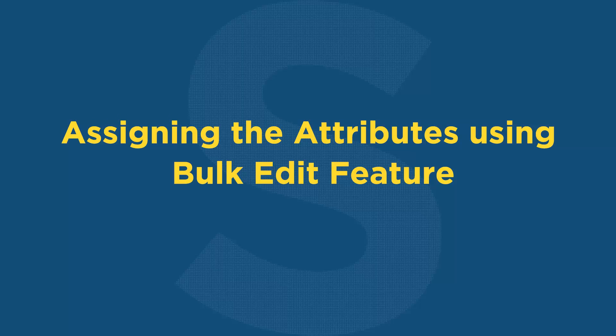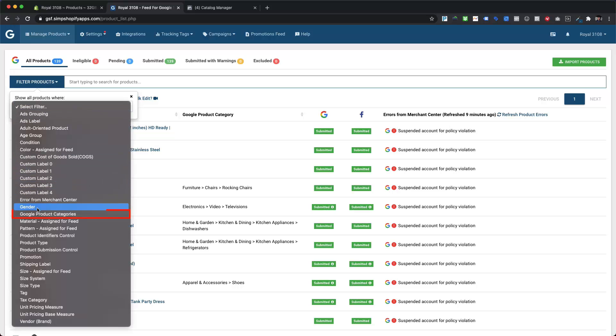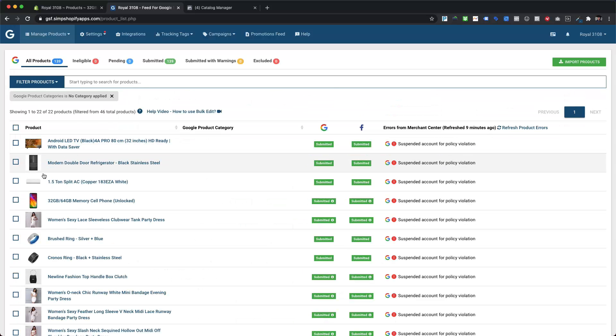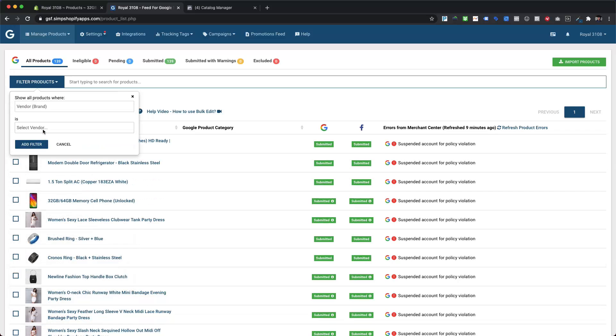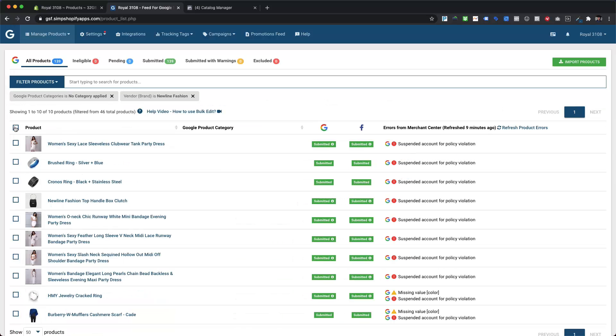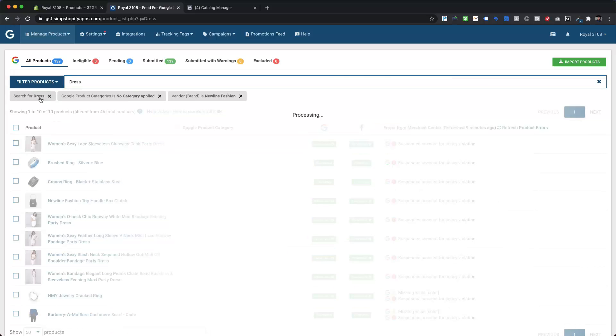Let's move to the next phase of assigning the attributes using the bulk edit feature. Here we are going to assign the Google product category for products for which it is still not assigned. First, we will filter such products for which Google product category is still not assigned. As an additional filter, we can search the product by its type, or apply additional filters like product type or brand name. Let's apply an additional filter of vendor to filter out products from Newline Fashion Brand. We can also search any specific kind of product using the search bar — here we are searching for dress — and it will work just like an additional filter.